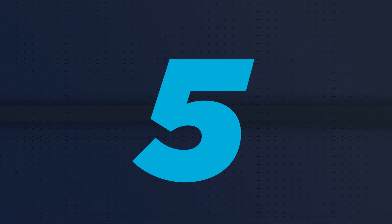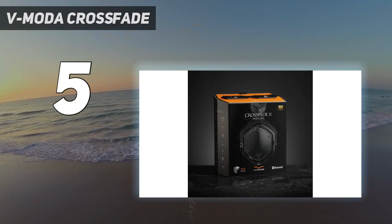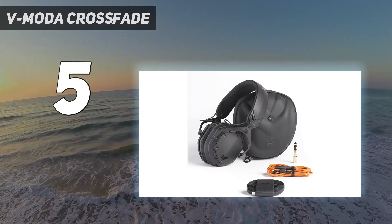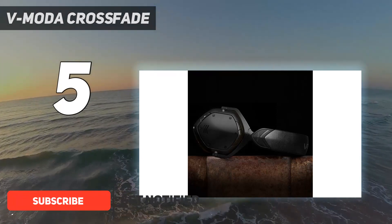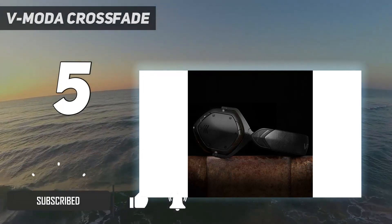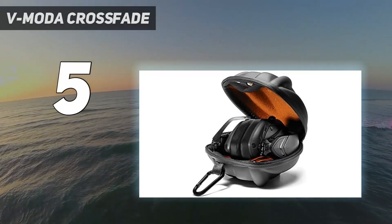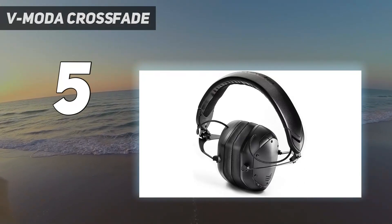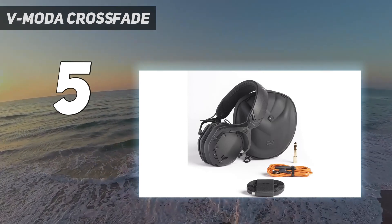Starting at number 5: the Vimota Crossfade 2. The Vimota Crossfade 2 is one of the loudest wireless headphones you can find, delivering superb immersive sound performance. These headphones feature powerful 50mm dual diaphragm drivers with CCAAW voice coils that can deliver really clean and crisp sound quality at any volume level. They can produce very deep bass with crystal clear mid-ranges and a wide 3D soundstage with high-quality music streaming.